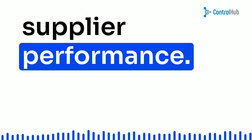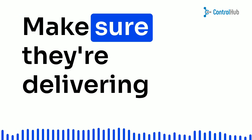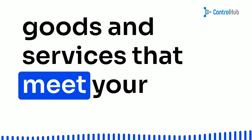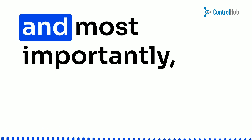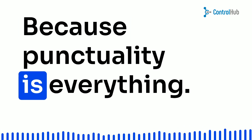Step 6: Monitor supplier performance. Keep a close eye on those suppliers, my friends. Make sure they're delivering goods and services that meet your company's high standards and, most importantly, arriving on time. Because punctuality is everything.